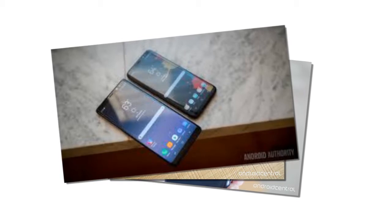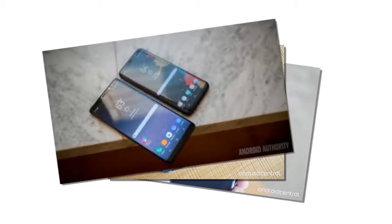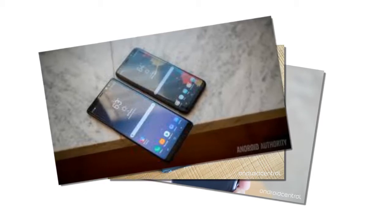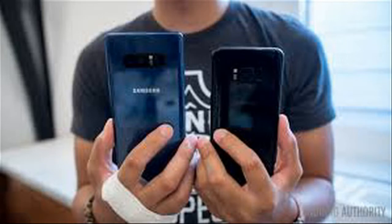16M Colors, Multi-Touch. Size: 6.3 inches. Resolution: 1440 x 2960 pixels, 522 PPI. Protection: Corning Gorilla Glass 5. Extra features: Always on Display, HDR10 Compliant, 3D Touch, Home Button Only.